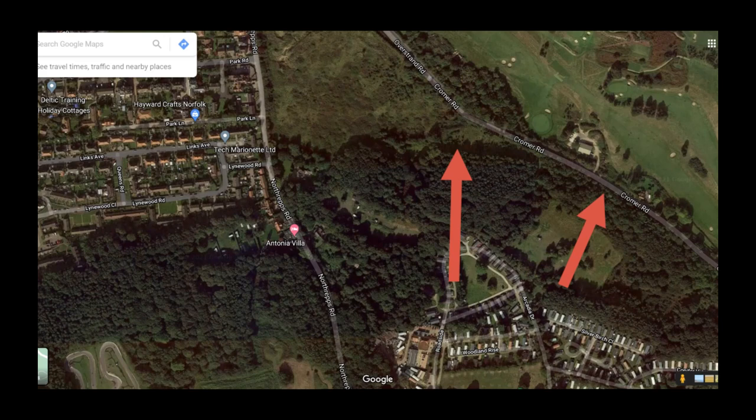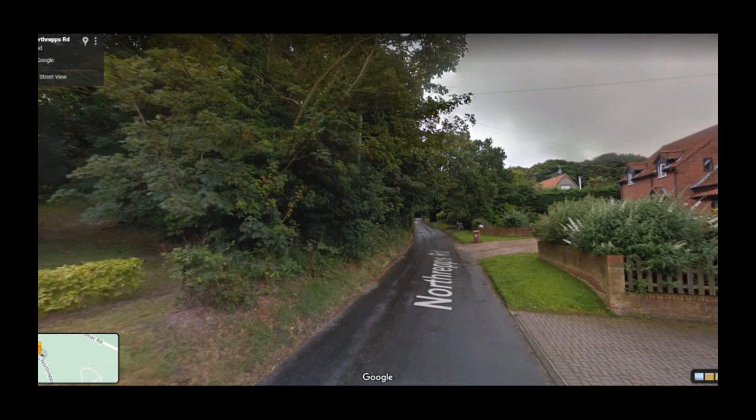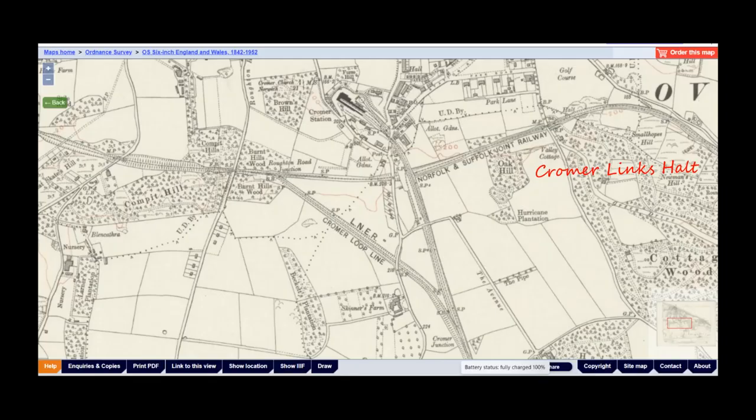From Overstrand, the line hugged the side of Cromer Road before curving round to the left and entering Cromer Links Halt. The single platform halt opened in 1923 and was accessed by a path up the side of the embankment. It cost £170 to build and served the adjacent golf course. Immediately after the platform, the line crossed another section of North Reps Road via bridge number 328. There is no sign of the bridge now — the station would have been on the left where those trees are, and the bridge area has been replaced by some new houses.